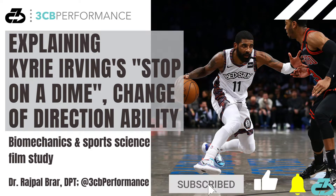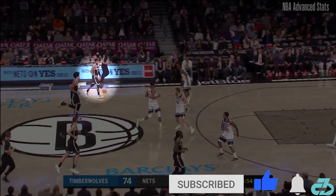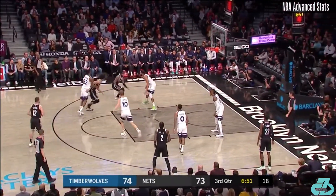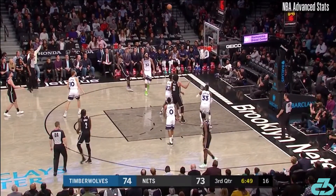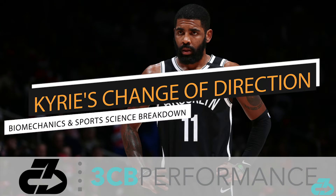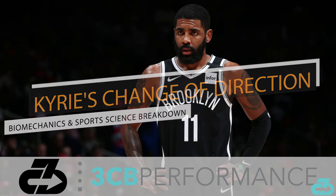Hey, it's Raj from 3CB Performance. Nets superstar Kyrie Irving has an incredible ability to stop on a dime and change direction, making him one of the toughest ball handlers in the NBA. In this video, I'll explain the key techniques and principles of Kyrie's change of direction through the lens of biomechanics and sports science.